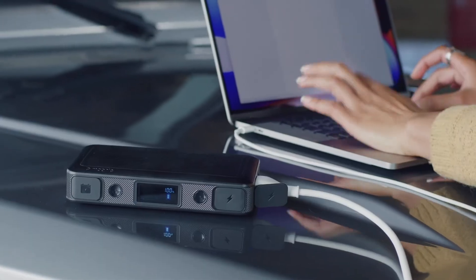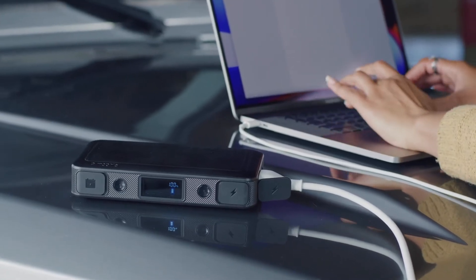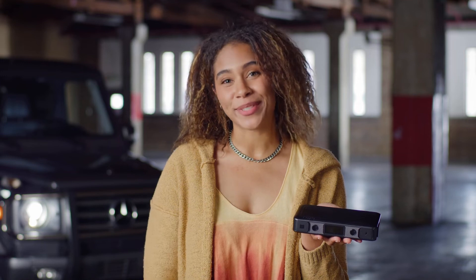Hey guys, my name is Dominique with Mophie, and this is the Mophie Power Station Go Rugged AC. This is my go-to power station since it charges it all. You gotta have multiple ports since you probably have multiple devices.